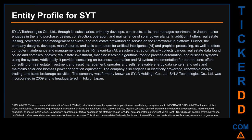Hello, my name is Carl. I searched the public web to find information about the company behind this ticker. Sila Technologies Company Limited, through its subsidiaries, primarily develops, constructs, sells, and manages apartments in Japan. It also engages in the land purchase, design, construction, operation, and maintenance of solar power plants. In addition, it offers real estate leasing, brokerage, and management services, and a real estate crowdfunding service on the Rimawari Koon platform.